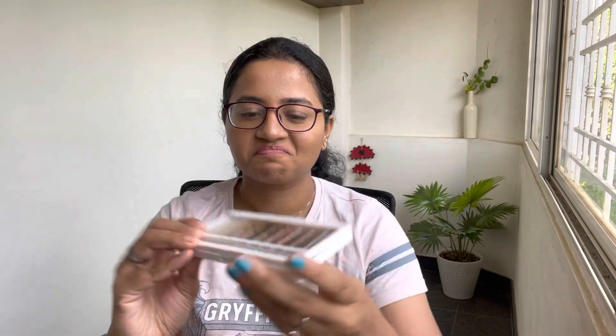The second eyeshadow palette I got is in the variant Gimme Gold. One thing I want to mention about these palettes is that they come with their own blending brush, and their brushes are also beautiful — good quality. The Gimme Gold palette is your basic golds and neutrals palette; it has a lot of shimmery shades and a few transition and deeper shades.